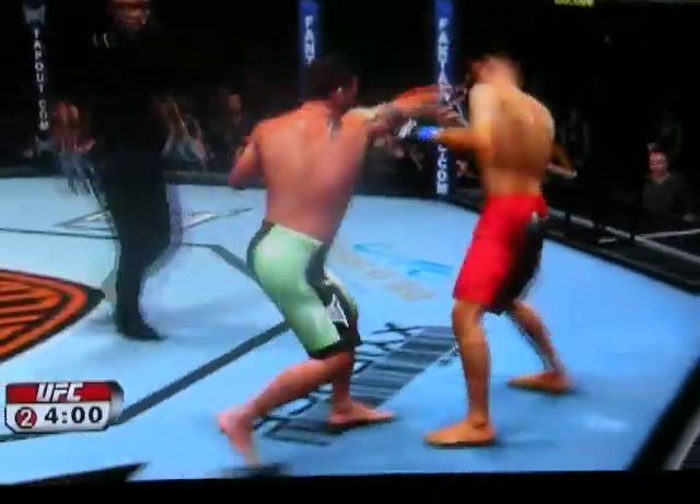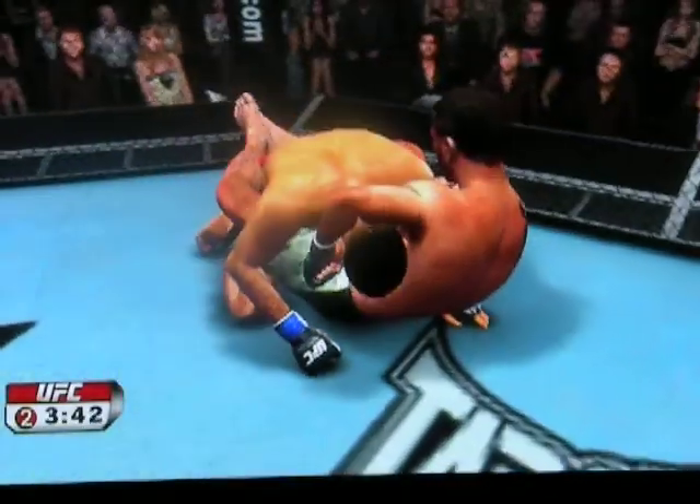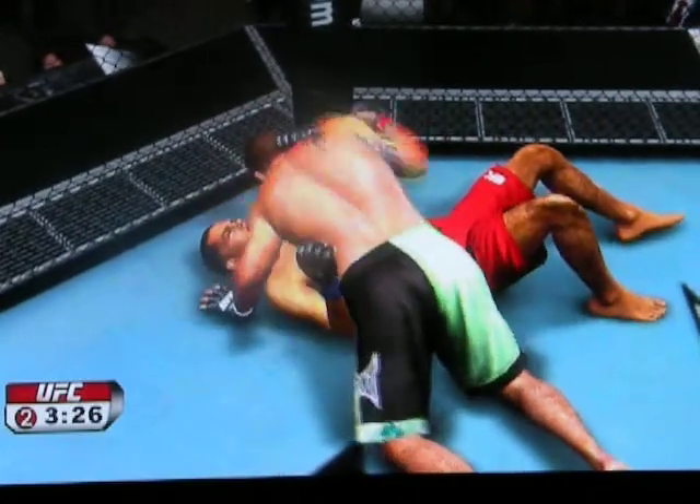He lets him up. A minute in round number two. Body shot. Looking for the takedown. Good draw. Got to be careful of that neck. Looking for a gear — he's just out. Nice escape. Reversal — very nice.